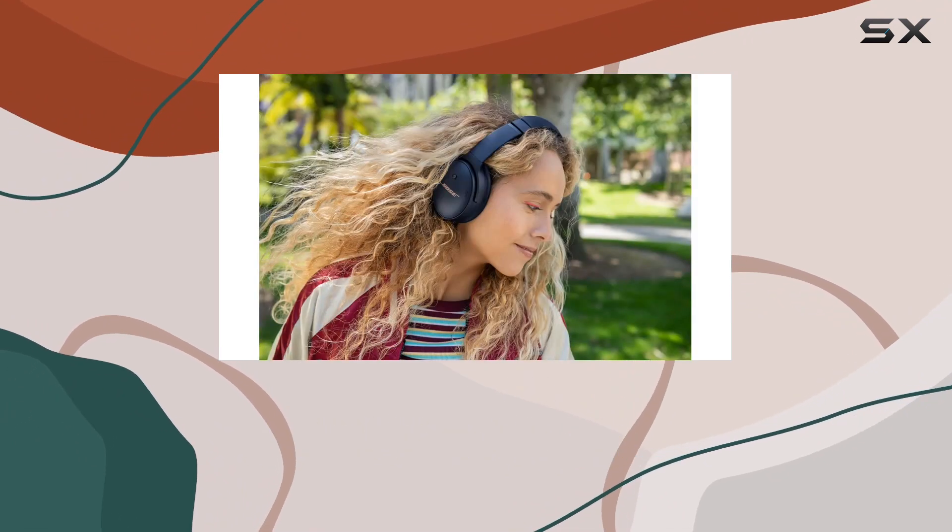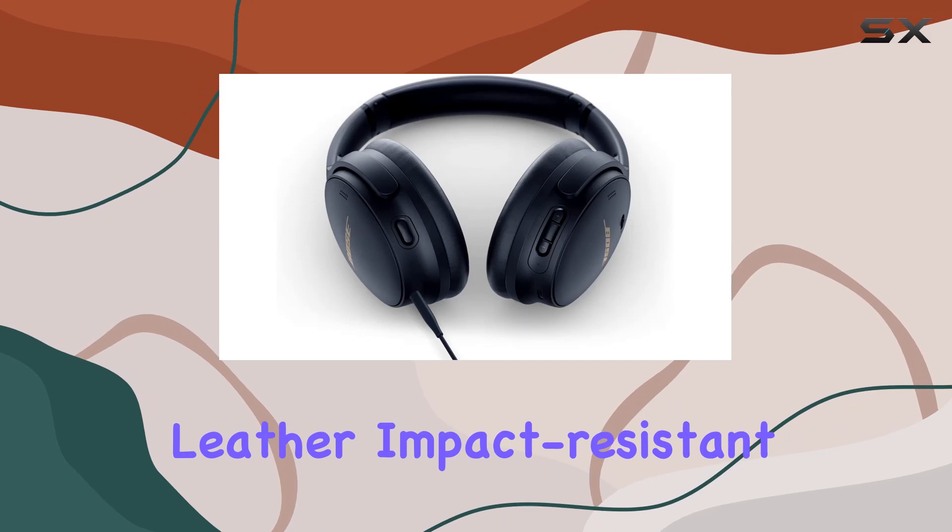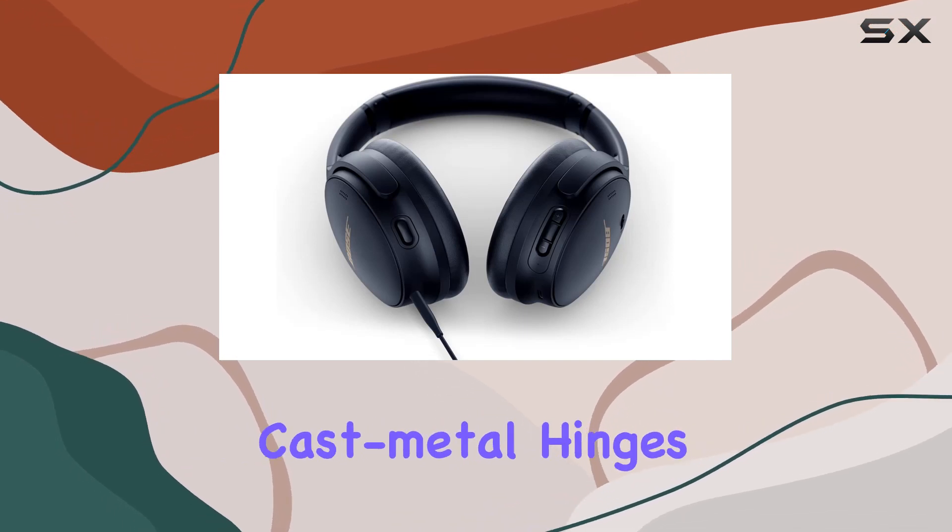The build is impressive too, with plush synthetic leather, impact-resistant materials, and cast metal hinges, all contributing to a lightweight and comfortable design.